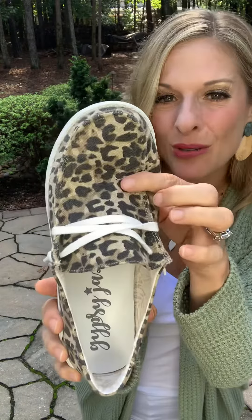Look at how cute they are. These are by the Very G brand. They're really, really lightweight. These are on trend — a really cute leopard print with shoelaces that remain open, and they're lightweight with the white rubber sole. You will wear these through at least the end of fall.